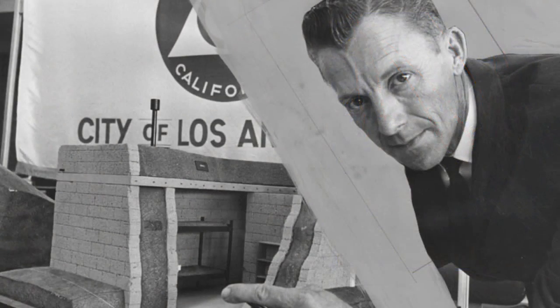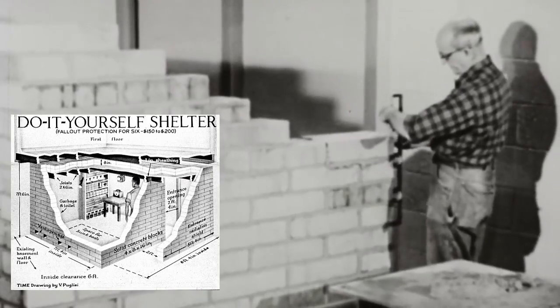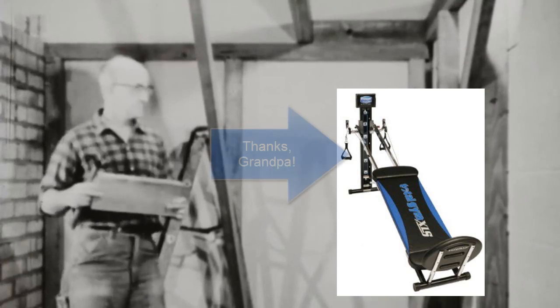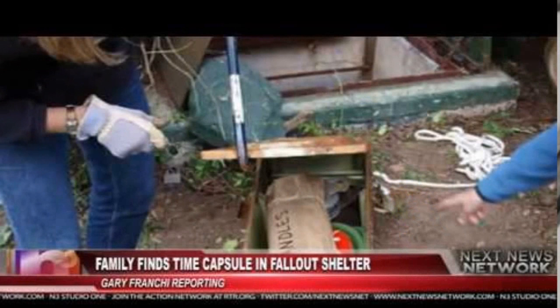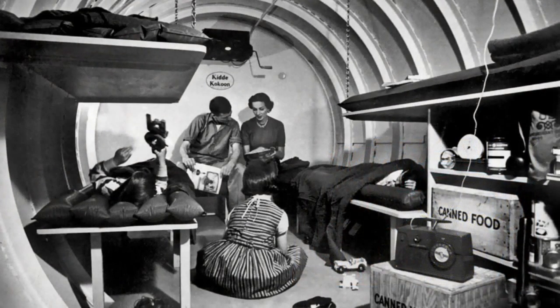Today, most family fallout shelters have been removed or dismantled, but some remnants may still be found in homes around America. Many people living in these homes have no idea what their basements were once used for — they've been converted back and now store things like a Chuck Norris Total Gym bought during a 3 AM infomercial, collecting dust. Still, if old stockpiled crackers remain, it could be a living reminder of what it was like to live during the Cold War.